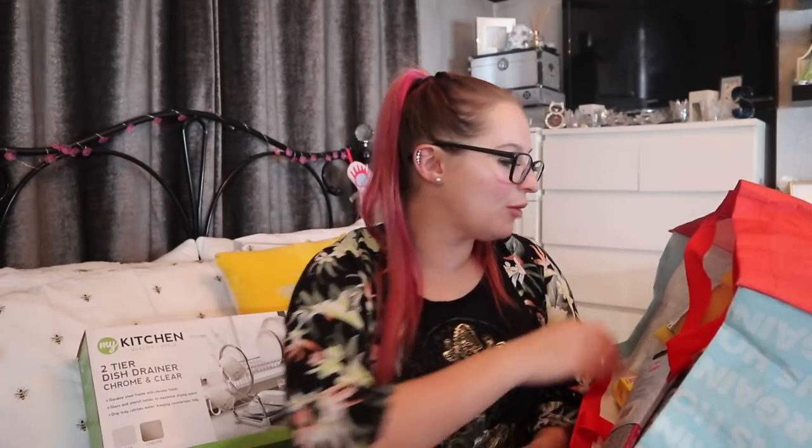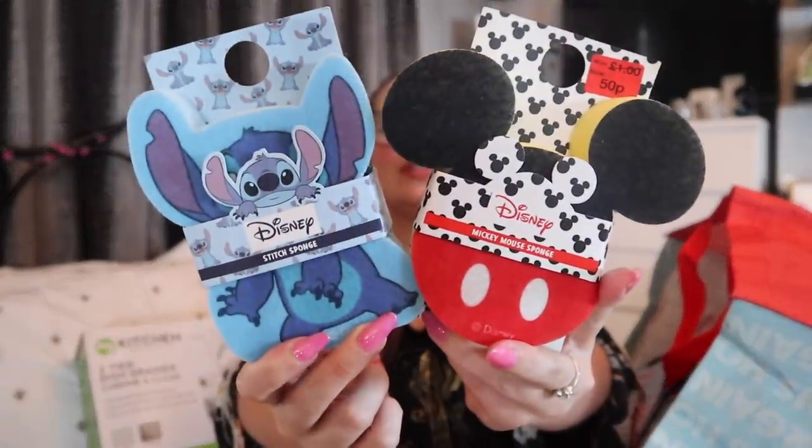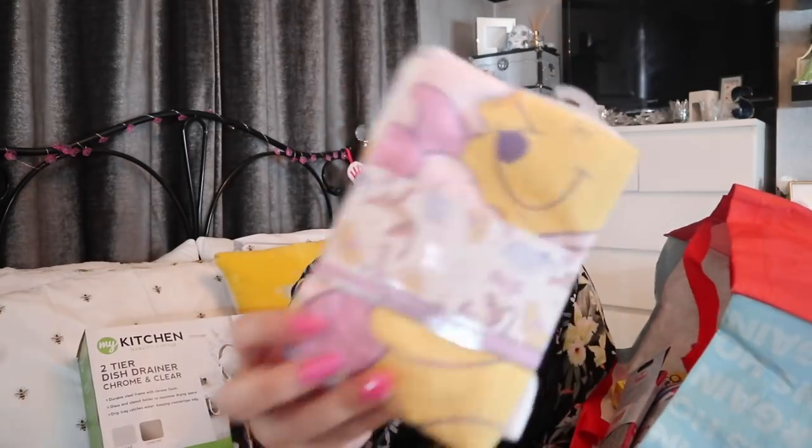A couple more Primark bits — these were 50p and they're just funky and cute. Also, for two pound I picked up some little Disney microfiber cloths. Microfiber cloths are great for dusting down surfaces. I haven't got that far advanced into the cloth world yet, but I like them because they look nice, and if I can just use them to dust and polish that's good enough for me.